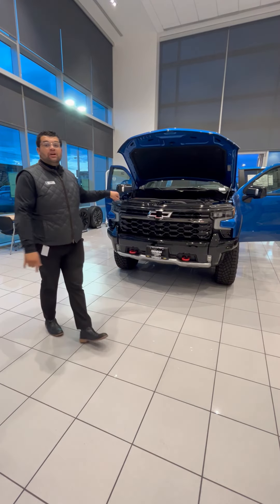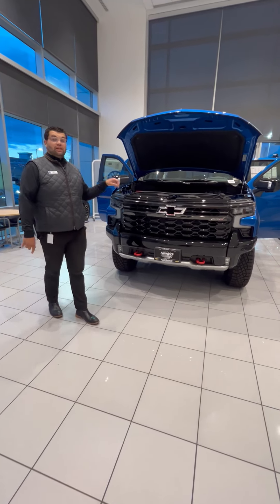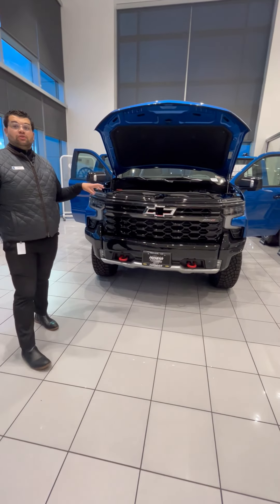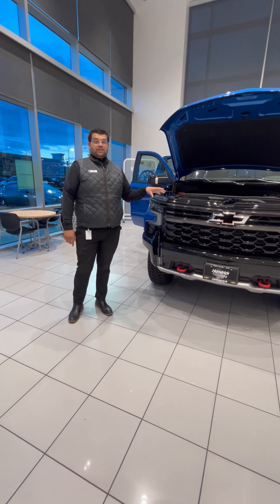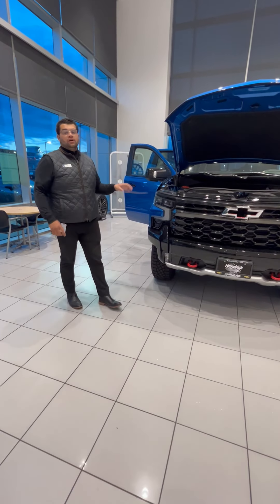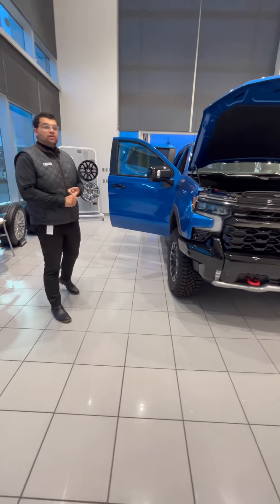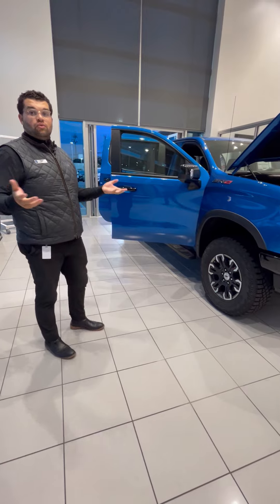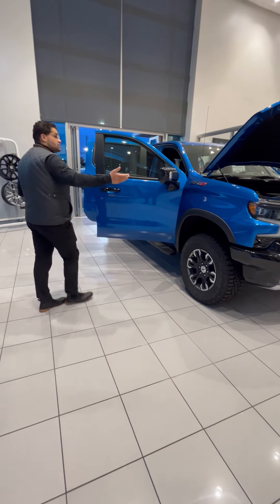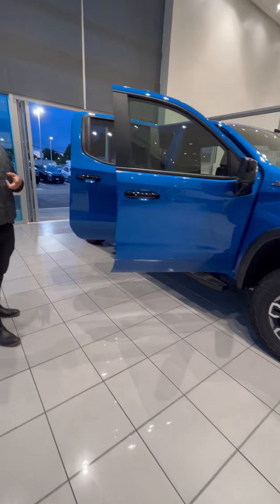What I have right here is a ZR2 Silverado — brand new for the model year. Glacial blue on this bad boy. Cool thing about this color: a Navy veteran actually designed it for the ZR2. We've also got some new colors for the year like dark ash metallic and sterling silver, as well as all the blacks and whites you're used to. As you can tell, this vehicle is absolutely totally outfitted — it's built like a High Country, built like a Trail Boss.